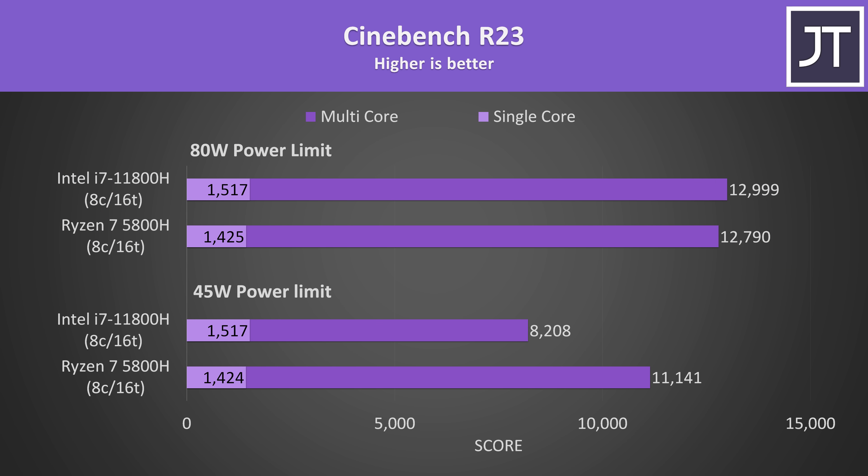The i7 was always ahead by about 6% when it came to single core score though. Ryzen 5000 used to beat Intel's 10th gen Comet Lake in the single core test, but now 11th gen Tiger Lake is back ahead.